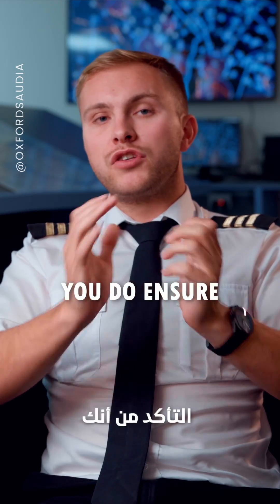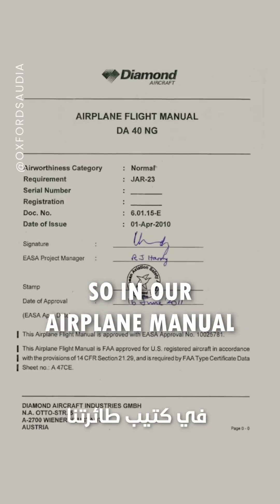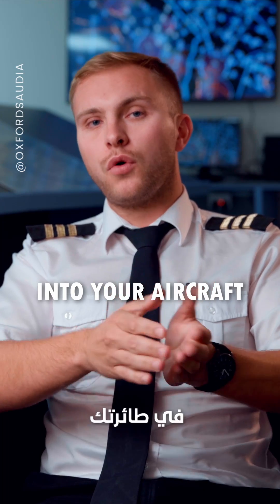Lastly, it is important you do ensure you use an approved fuel. In our airplane manual, we have a list you can look at to make sure you're putting the correct fuel into your aircraft.